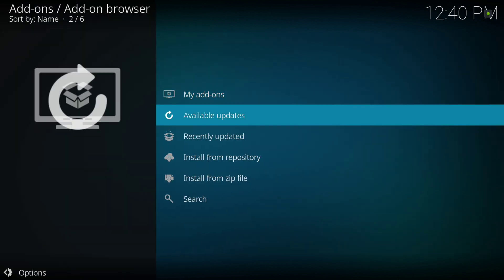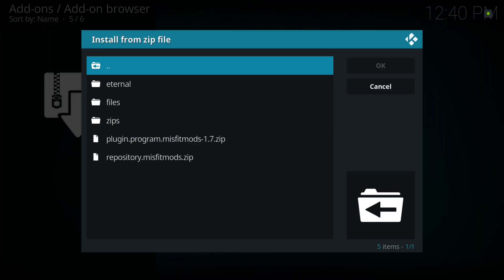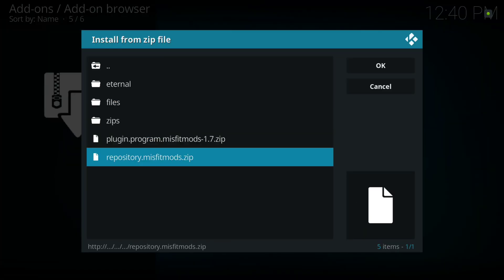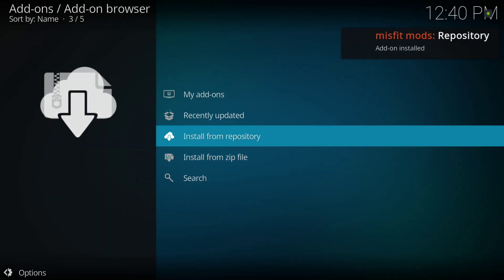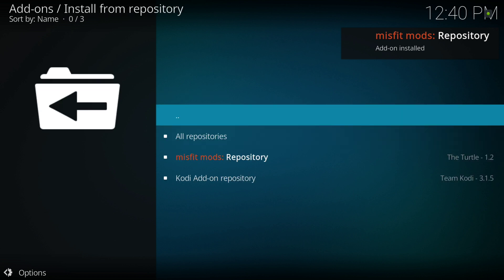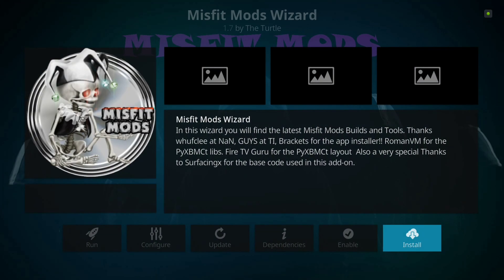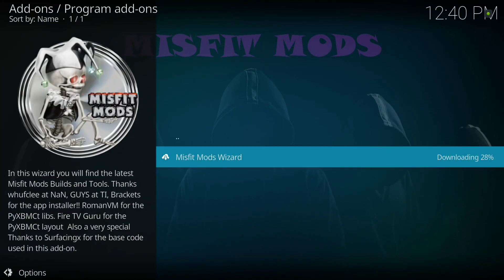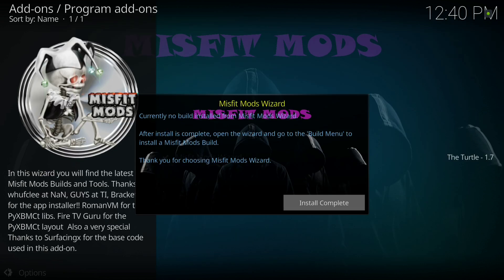Head to Add-ons, Install from Zip File, mm repo — I'm going to install our repository first. Then go to Install from Repository, Misfit Mods Repository, Program Add-ons, and the Misfit Mods Wizard — hit Install. Once it's done we'll get our pop-ups: dismiss, continue, install complete.